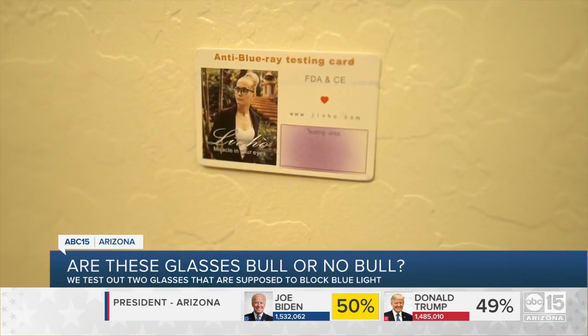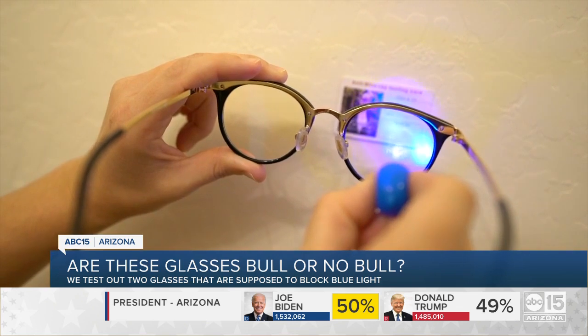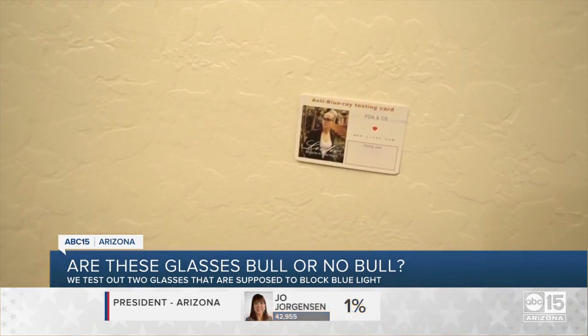Check out this anti-blue-ray testing card. I shine the blue light on it and the testing area reacts, getting darker to show the exposure. When I hold up my Donna glasses between the blue light and the card, the testing area barely reacted at all, if any.